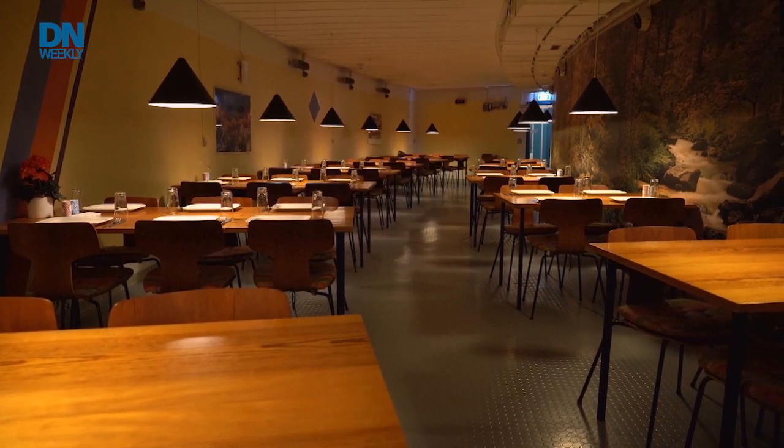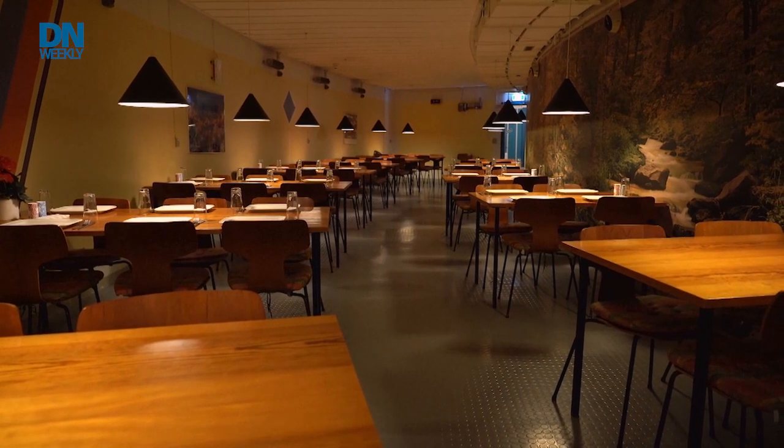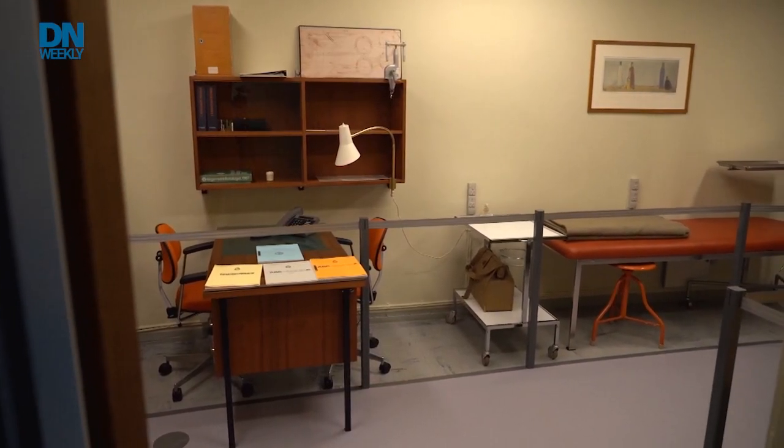This area is what you would call the map room, and I would say it was the heart of the building. It was where the government was supposed to gather and take all the serious decisions.